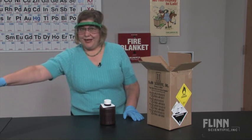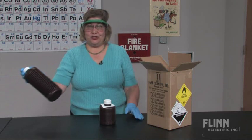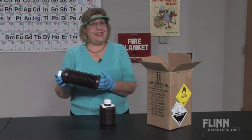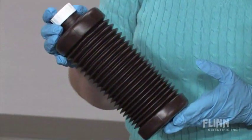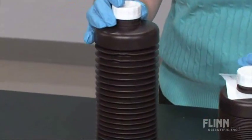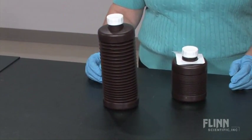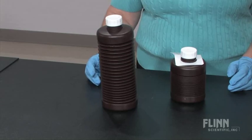Teachers often ask if the hydrogen peroxide is still good if the bottle has expanded in shipment or storage. The answer is yes. The concentration decreases by only 0.4% when the bottle has expanded to three times its original height. It will still work.